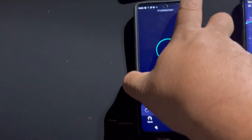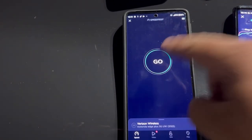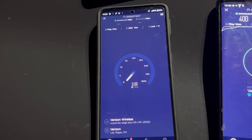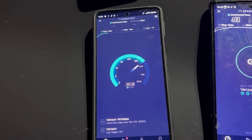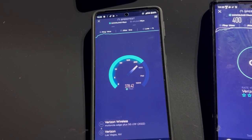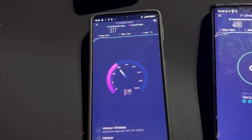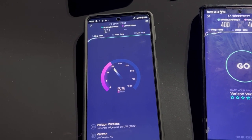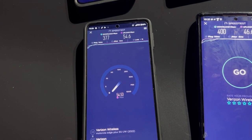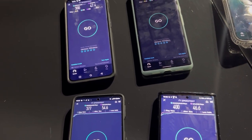And now the Motorola Edge Plus 5G Ultra Wideband: 14 ping, 3 jitter. 377 on the down and 54.6 on the upload.